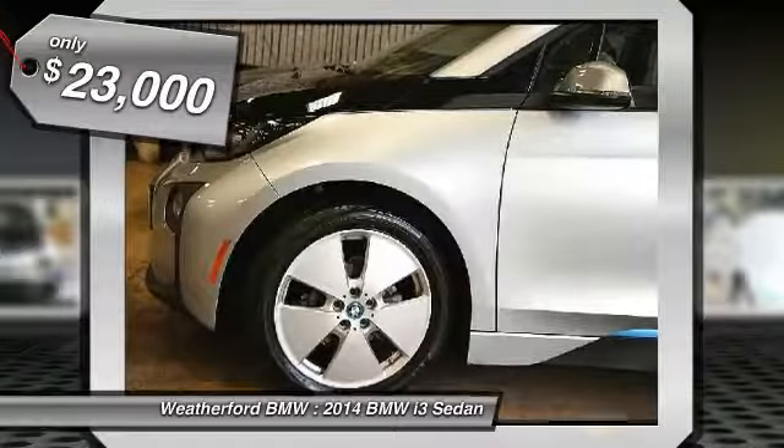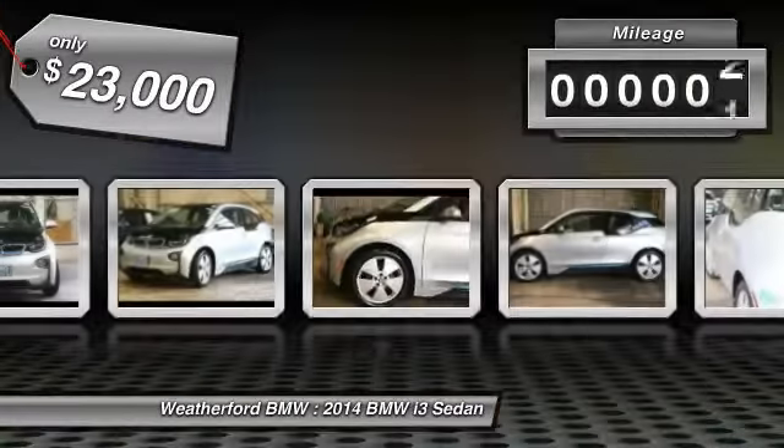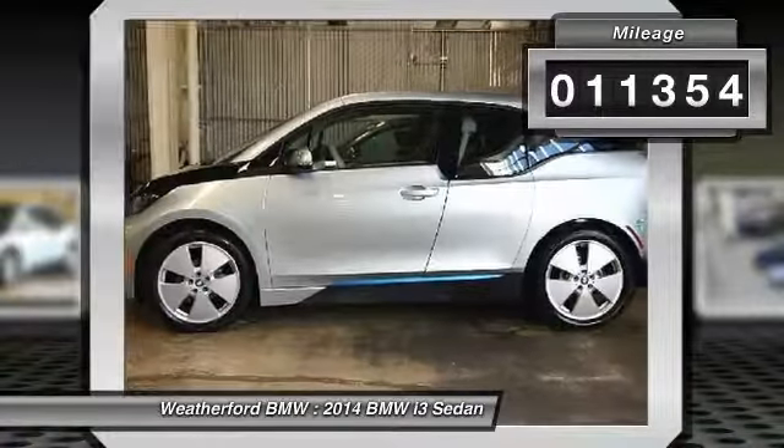This vehicle is priced below $25,000 and has less than 15,000 miles.